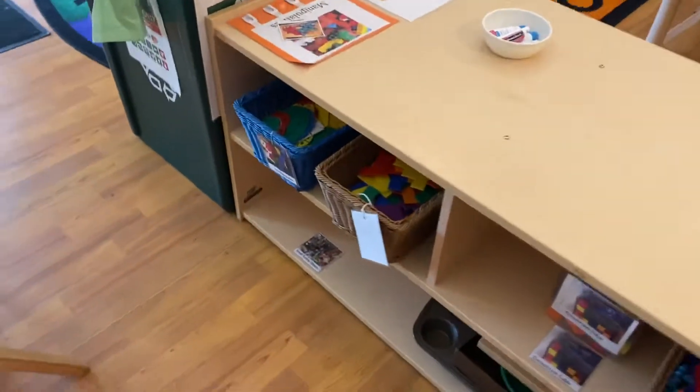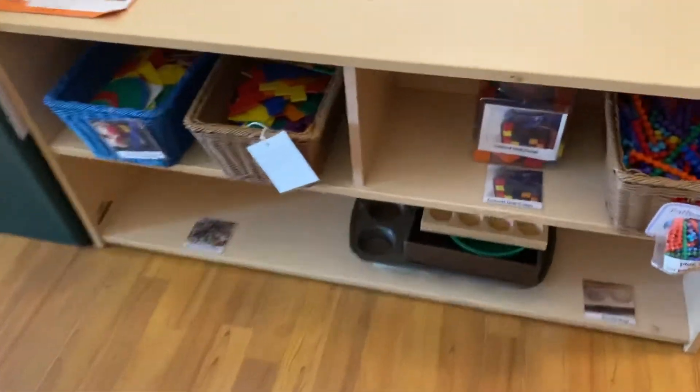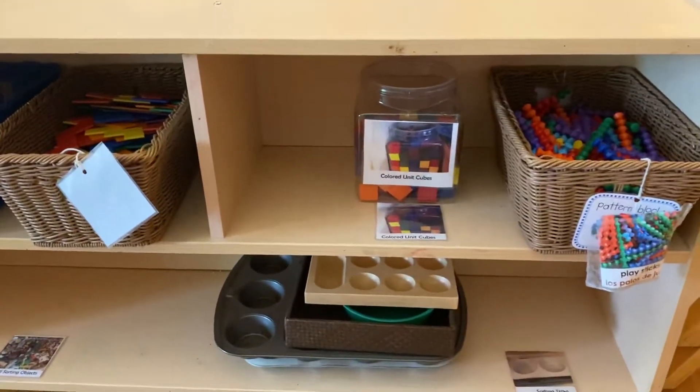This little area is our manipulatives. We've got lots of things to sort and count. We know that when we play with manipulatives, we are building our fine motor skills and our problem solving skills.